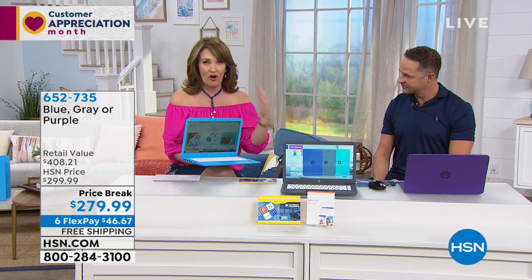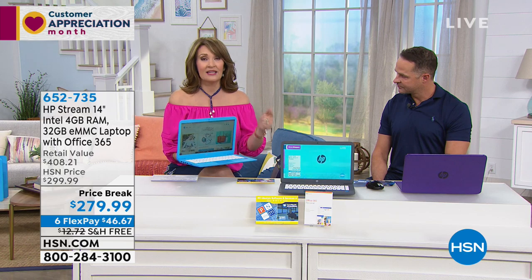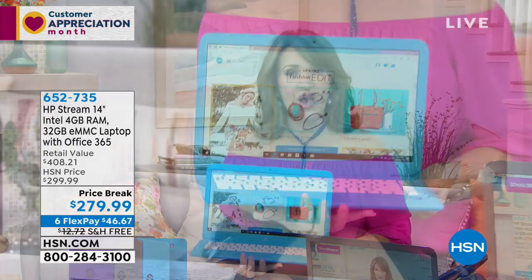I want to show you one of the reasons everybody loves it. I just closed my computer — normally that's a disaster because it takes two or three minutes to come back on. Instant on, instant off — because this is a solid state drive. So most computers have a traditional hard drive, which is mechanical and has a whirring motor inside.